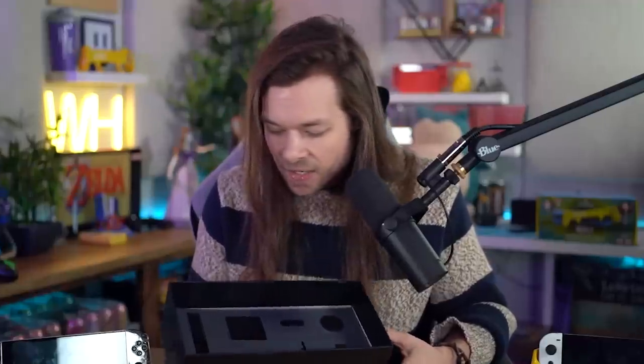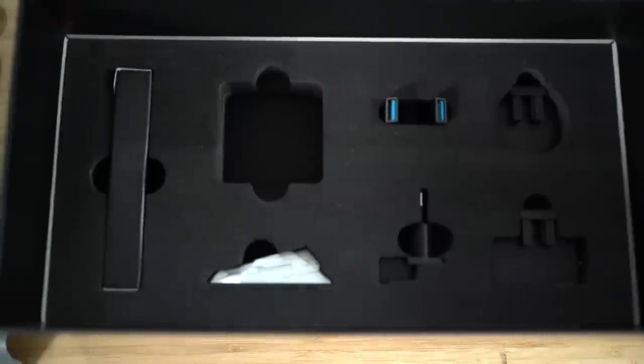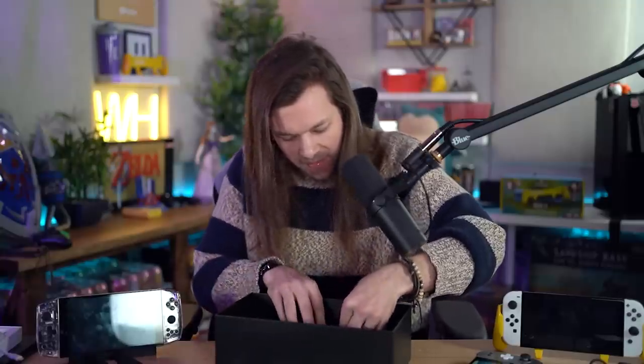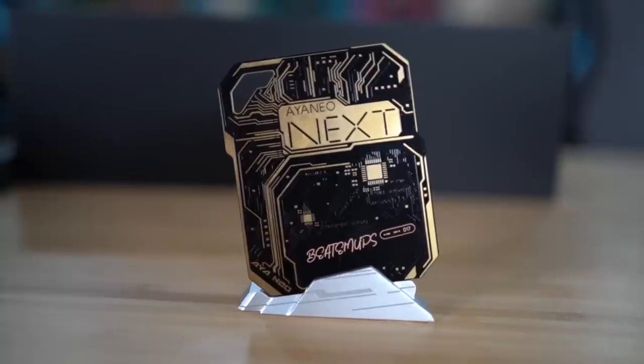I got that step-down converter from the Aeon Neo box itself. Inside the bottom of the box is a fancy box-of-chocolates-style guide telling you what's inside: the power cord, the charger, a bunch of converters including two USB-C converters, and even a memorial nameplate base. Let's talk about some of the games.